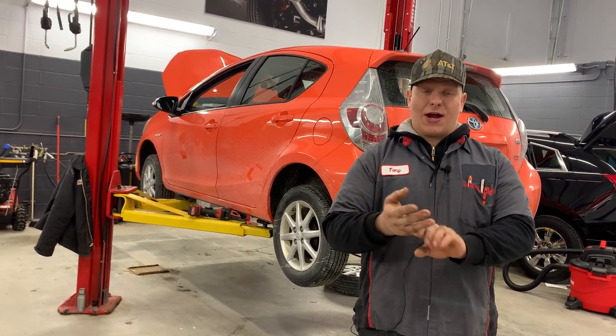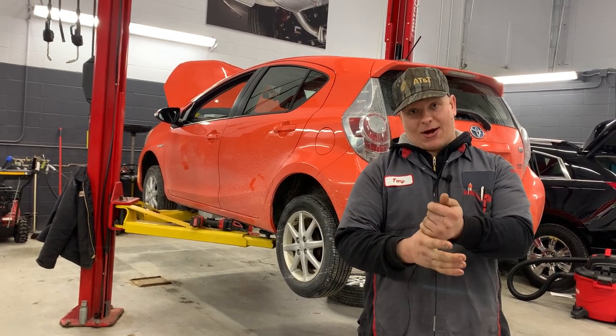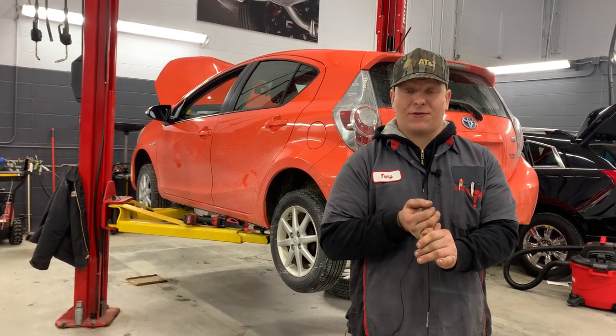We look over your engine, your suspension, your frame, your tires, your brakes, all your filters. We check all your fluids. We want to make sure your car is healthy for the season.